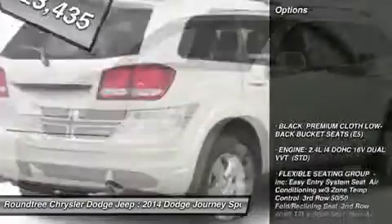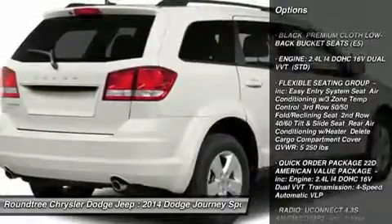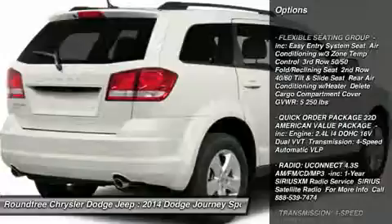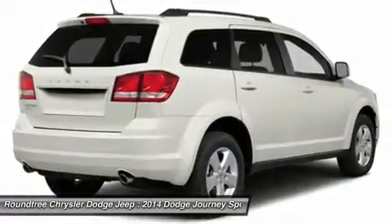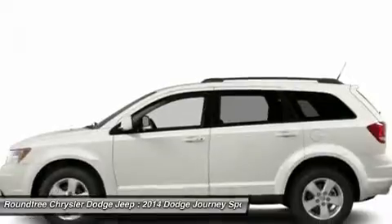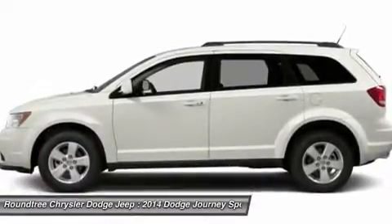Here are some of this vehicle's great options: stability control, traction control, anti-lock braking system, steering wheel audio controls, power steering, adjustable steering wheel, driver airbag, cruise control, keyless entry, four-wheel disc brakes.